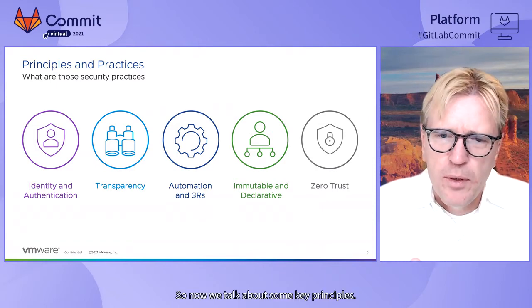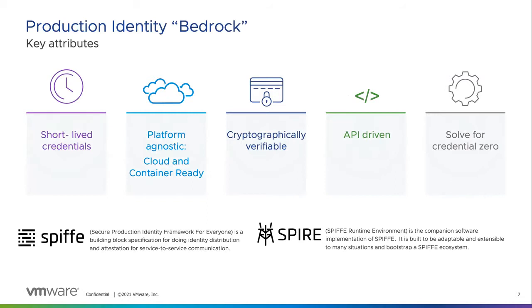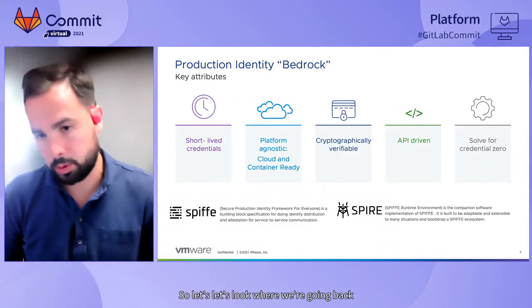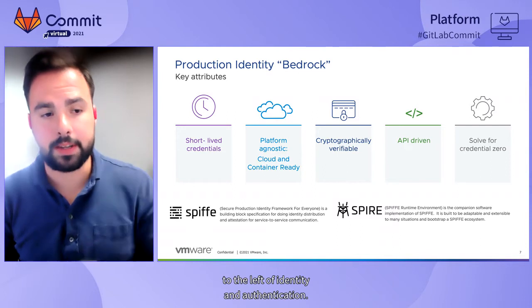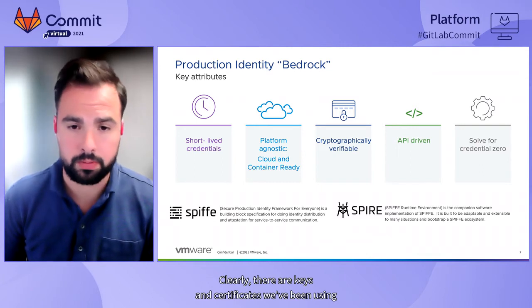Now we've talked about some key principles — let's dive into the how. It's important to underline that these principles do not exist in isolation from one another; they're tightly interweaved. In order to arrive at zero trust, we must fundamentally be able to ingrain constructs into our system that will help us determine with certainty their trustworthiness. And fundamentally, it starts with a strong foundation of identity. So let's look at identity and authentication.